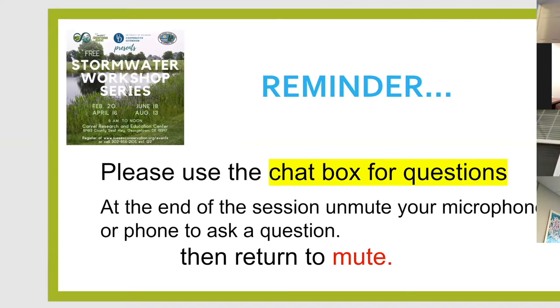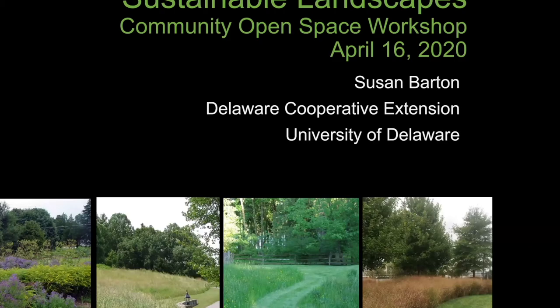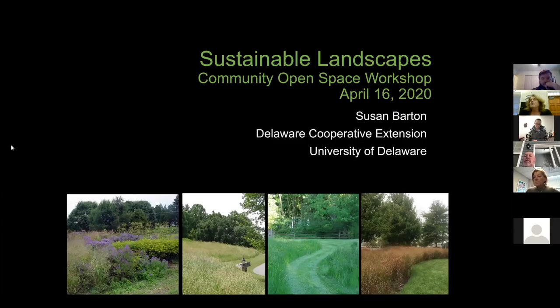At this time I'm going to introduce Sue Barton. Sue is our ornamental specialist and professor in the plant science department at the University of Delaware. She's done a great job helping develop a livable Delaware series involving invasive species, different landscape scenarios — dry shade, salt tolerance near the ocean, and more. Sue's going to talk to us about open space management, which is a big factor for many of us in Sussex, whether in an urban or agricultural setting.